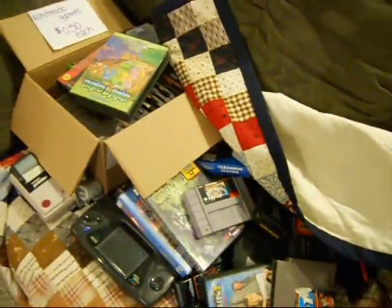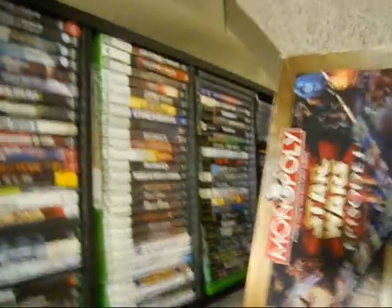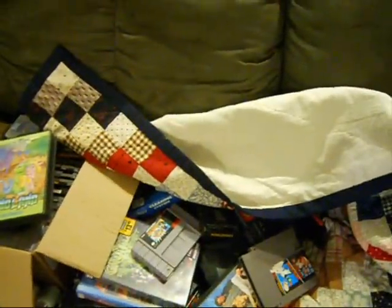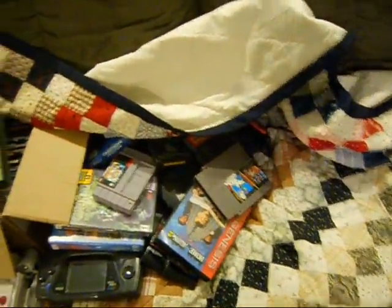So yeah, if anyone's interested in any of those video games, hit me up. Or if anyone's interested in anything else I got, like the box or anything else, hit me up — I'm always down to trade video games too. I'm a bit of a video game nut myself; I primarily just play Xbox, but I've been thinking about getting back into Super NES, because there are so many good Super NES games in my opinion. Thanks for watching.